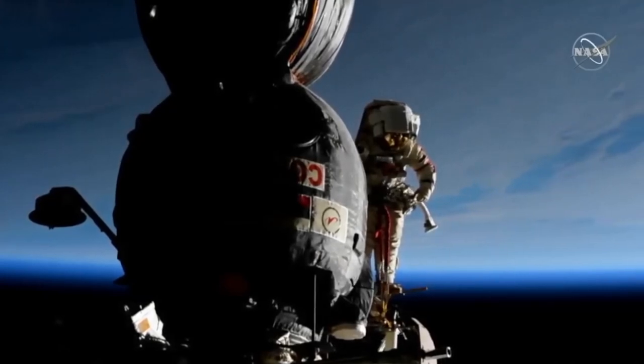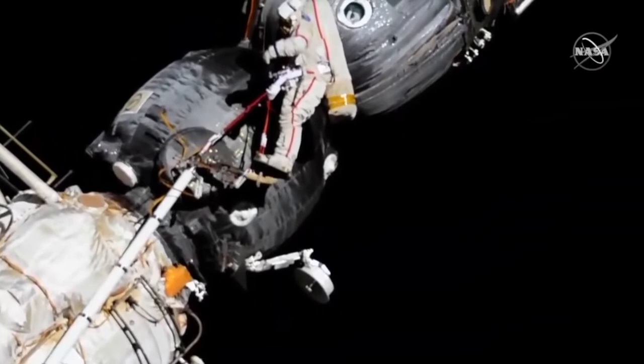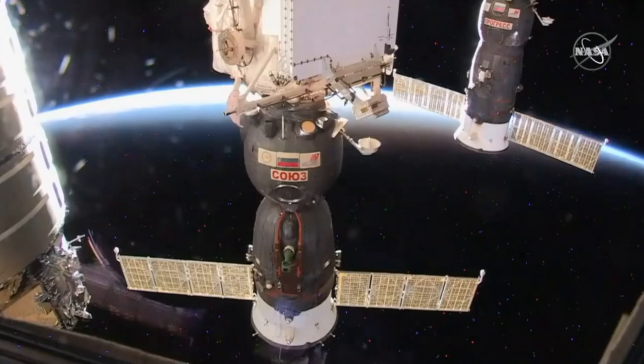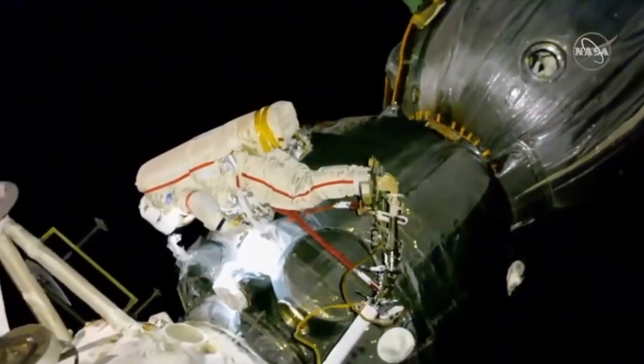When sensors aboard the International Space Station detected an air leak in 2018, the clock started ticking for astronauts on board to find a solution before the pressure ran out. After several intense days of searching, they discovered a small drill hole in the orbital module of the docked Soyuz MS-09 spacecraft, likely the result of a technical error during construction.